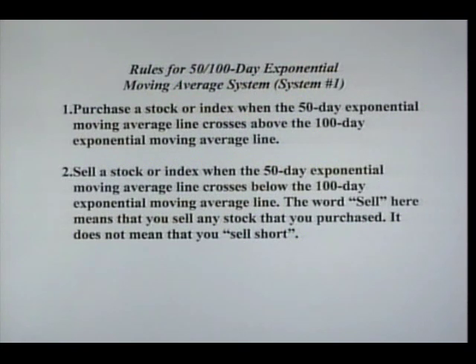You'll see in a minute here how this could have saved you from big losses in the bear market. And not only saved losses in the bear market, but as the market bottomed out in the spring of 2003, this exponential moving average system gave buy signals on almost all stocks and indexes near the bottom.